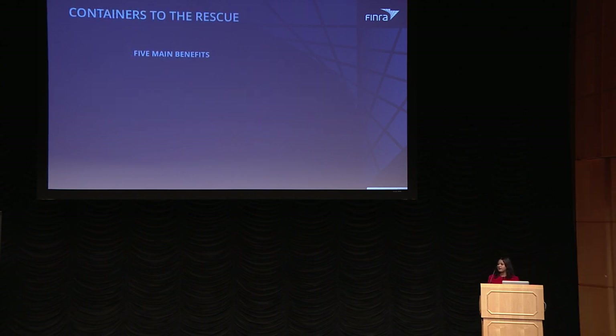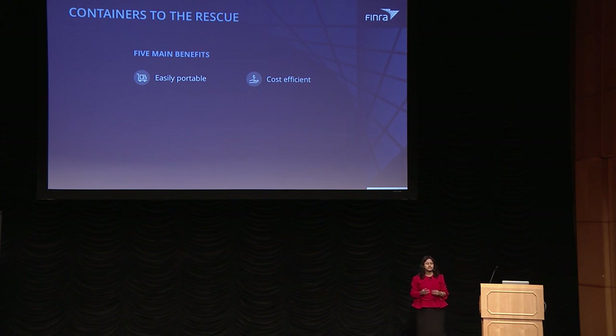This is where Docker containers came in handy and helped us address most of these problems. We saw five main benefits moving to containers. First, it was easily portable — I could package my entire application into a self-contained runtime sandbox environment and drop it on any host and have it running easily. Second, it was very cost-efficient — I could fit multiple containers into a single host, running multiple applications using compute to maximum efficiency while still having the isolation required for each application. Third, it was way faster than the traditional model, because all dependencies were packaged into the same Docker container.